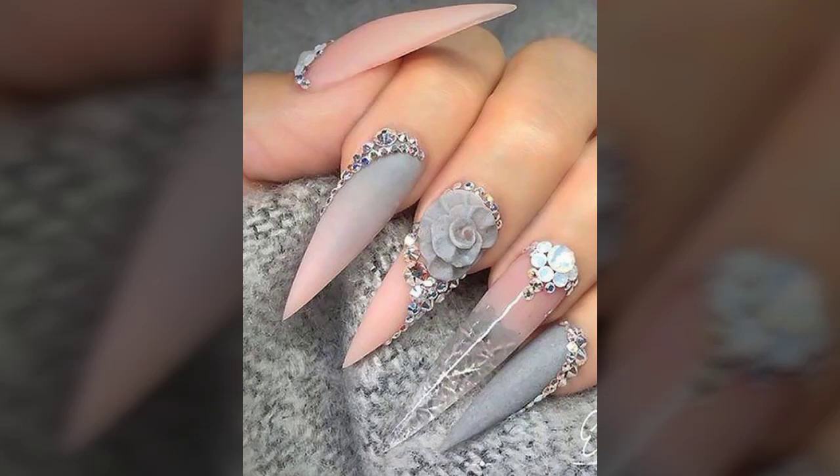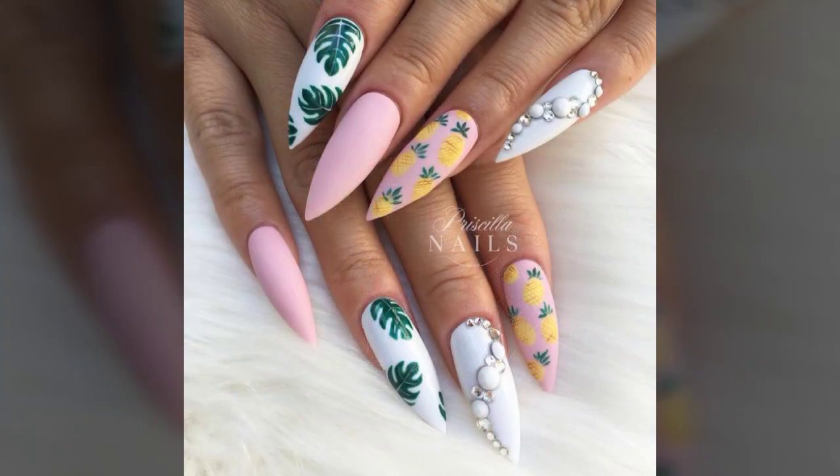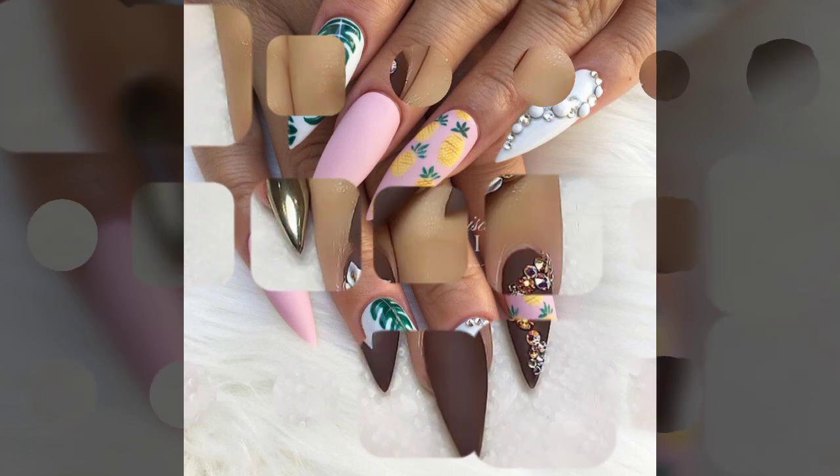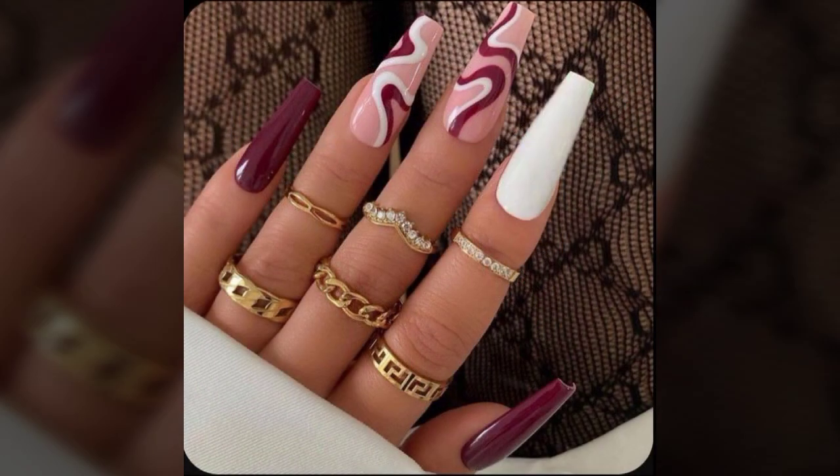Hello friends, welcome back to my channel. I hope you all are fine and doing well. Today I'm going to share with you the most demanding, stylish, stunning, and eye-catching nail art designs.